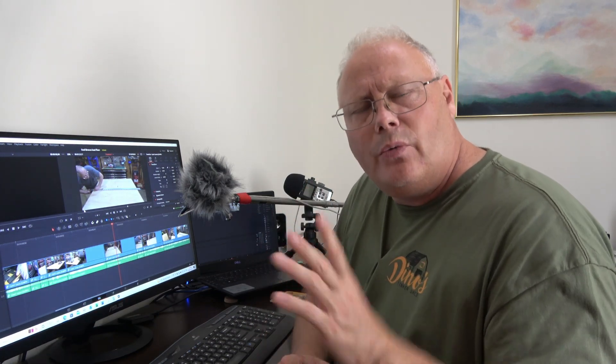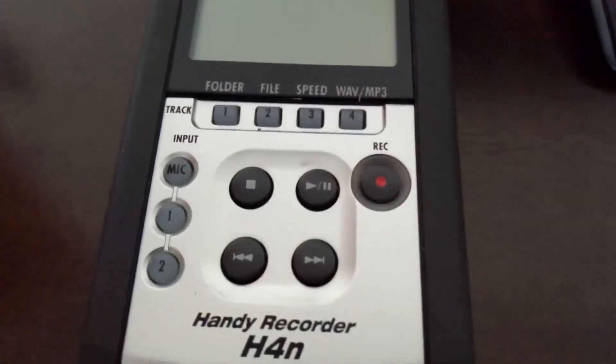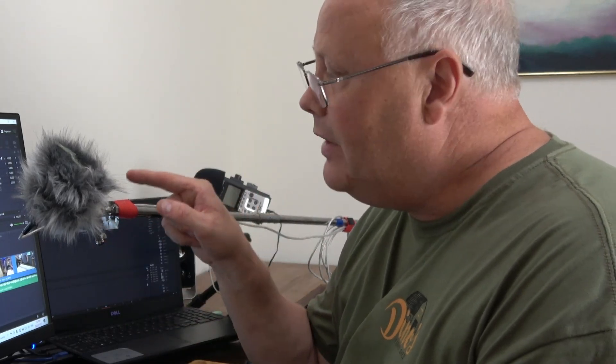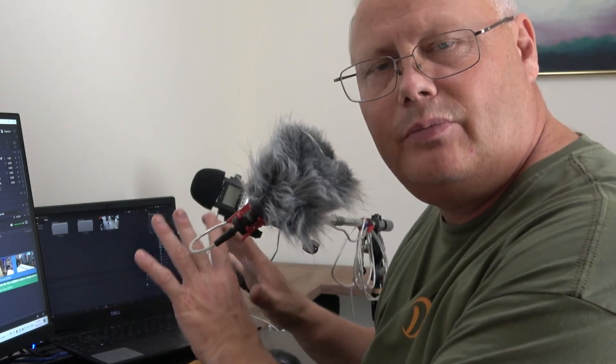For voiceover, I use a Zoom H4n voice recorder — a professional studio-grade four-channel recorder that does stereo recording. I use it with a small shotgun mic on a boom so I can get a little further from the computer when doing voiceover. I'll often do five, six, sometimes ten voiceovers for a segment before finding one I like, then import it into DaVinci Resolve and lay it on the audio track. I bought this one used for $150, and it does everything I want.